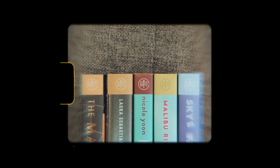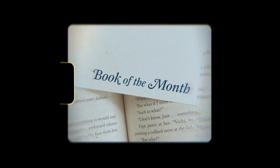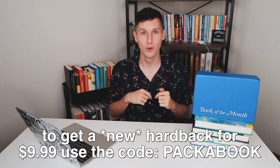Participating in Book of the Month means adding to my TBR. But it's fine. I'm not here to stress about my TBR today. They also have a skip policy making Book of the Month risk-free. You can skip any month, any time, and you will not be charged. If you want to get a new release hardcover for $9.99, you can use the code PACKABOOKNOW. I will leave a link down below in the description.